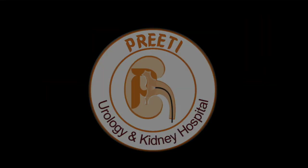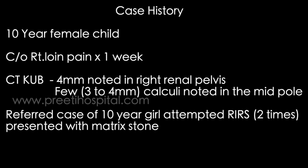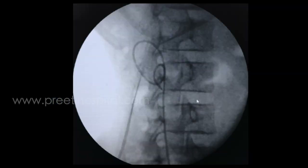Here is a case of attempted RIRS two times in a 10-year-old female child. Fragmentation was done but she got secondary infection with a lot of matrix. When the case was referred to us after RIRS and CT was done, the PCS was filled with matrix-type material along with multiple small stones. Attempting RIRS again in these types of stones with a matrix component is futile and very difficult.